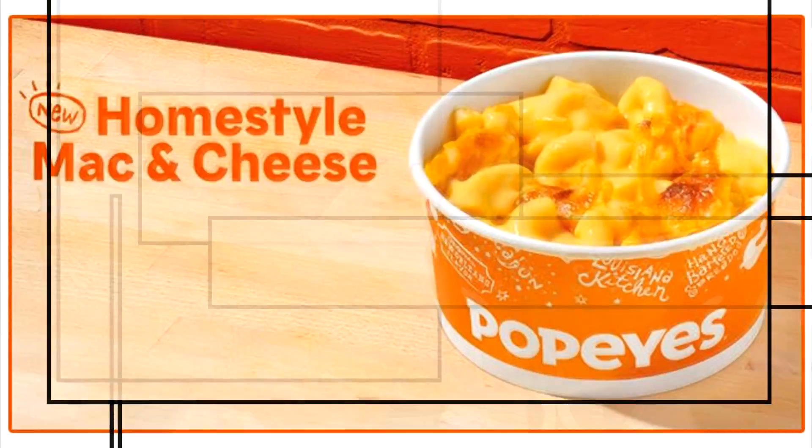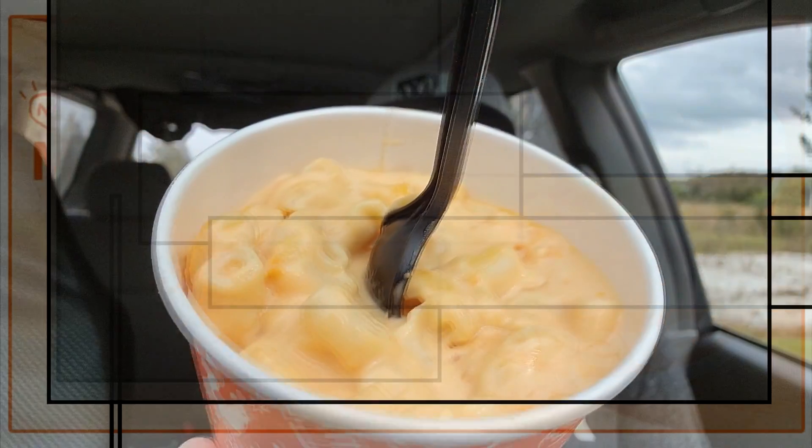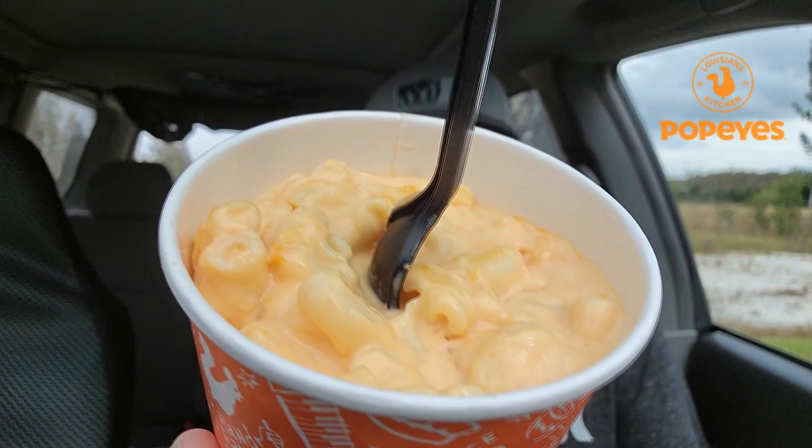What is up everyone, it is The Endorsement and it is time for another review. This is where I try something and tell you if you should like it or not — I can be very persuasive. Home style mac and cheese, now being served over at Popeyes Louisiana Kitchen. I went with the large; this thing was like six bucks. The small version was like three or four dollars, and we're just gonna get right into it.